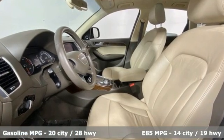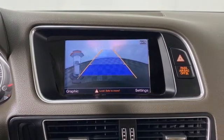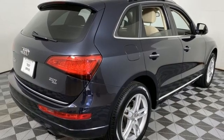Automatic transmission, 4-wheel drive, integrated navigation system, refrigerated box located in the glove box, and front heated leather bucket seats.